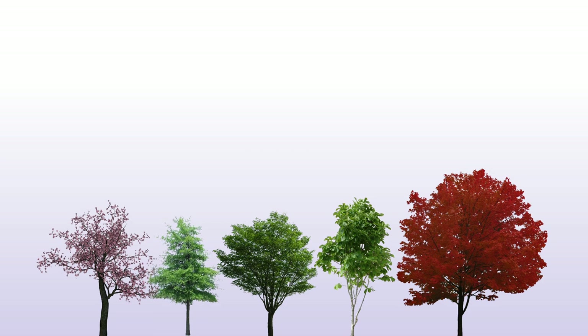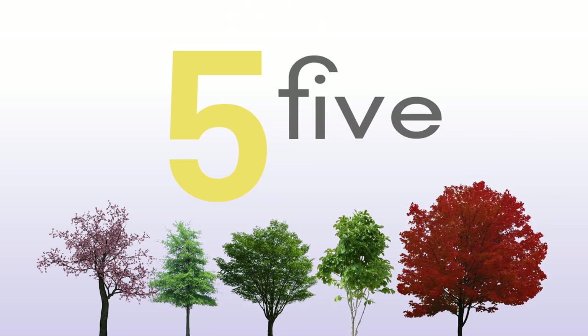One, two, three, four, five — five trees.